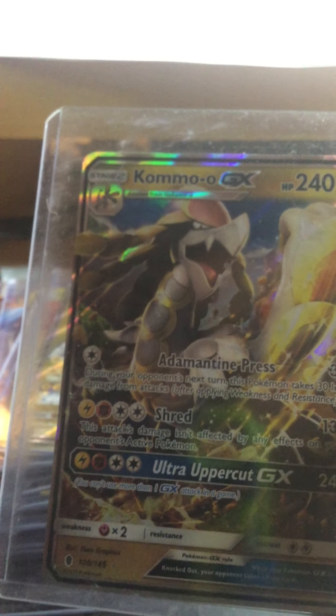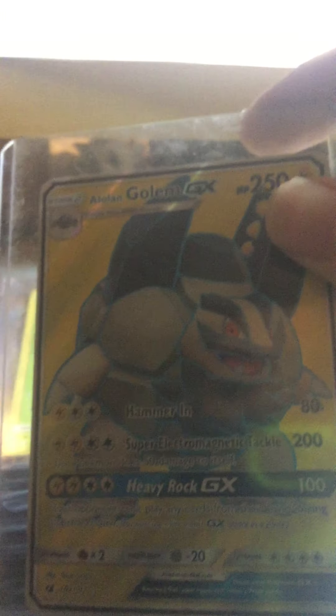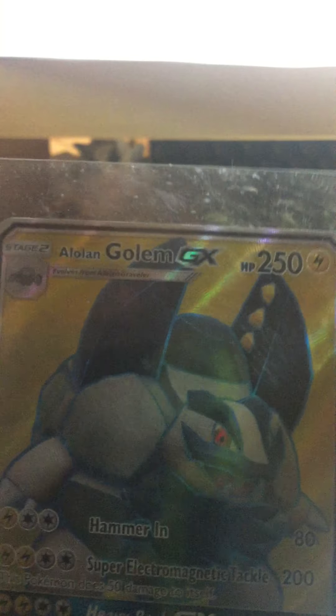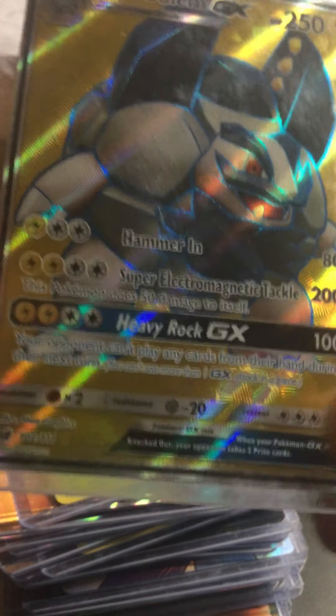Moving on to GX cards. Kommo-o GX — this one I bought at Kirwan, and it's from Pokemon Sun and Moon Guardians Rising. Alolan Golem full art GX — this one is from Amazon, also from Crimson Invasion, so I'll set that aside for now.